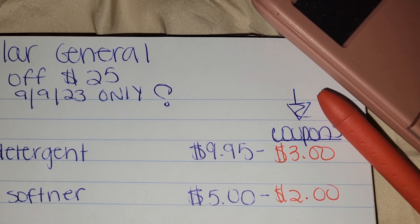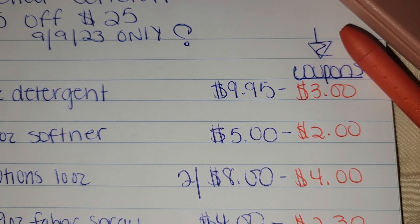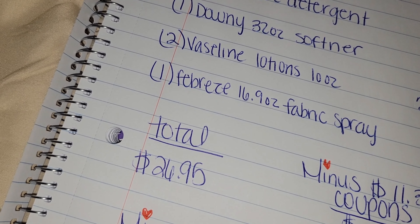I'm back with another video. This video is for Dollar General for the $5 off of $25 for tomorrow, September the 9th. Remember, if you follow along with my videos, go ahead and clip all the digital coupons including the $5 off of $25. Get your total to $25, enter your number at the register, and watch your total drop.